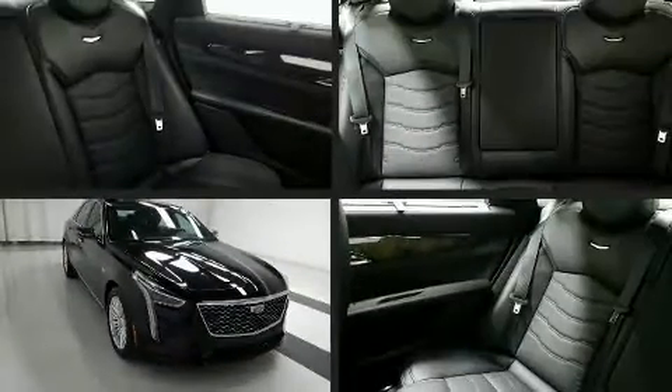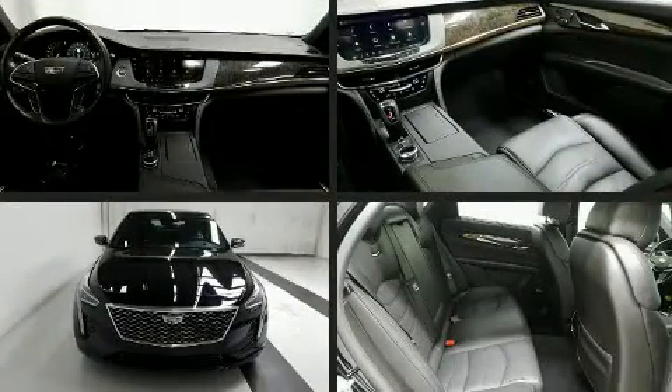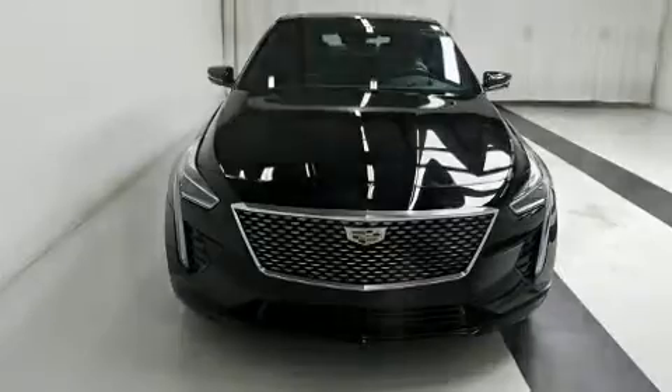You can expect a lot from the 2019 Cadillac CT6. With fewer than 15,000 miles on the odometer, this four-door sedan prioritizes comfort, safety, and convenience.